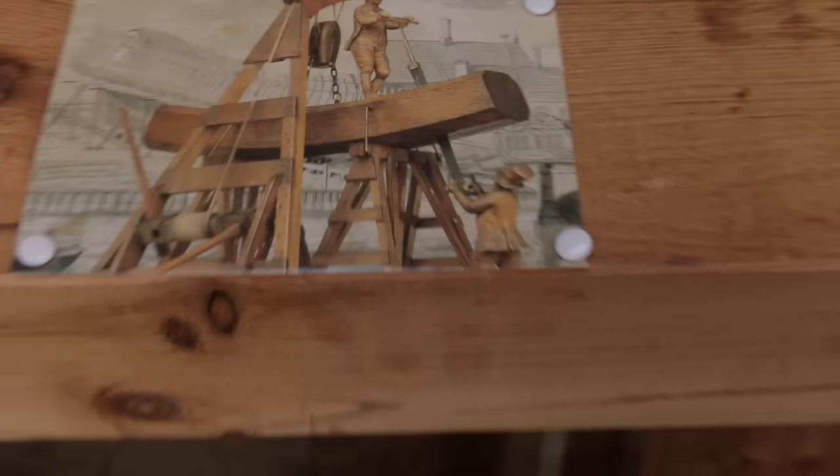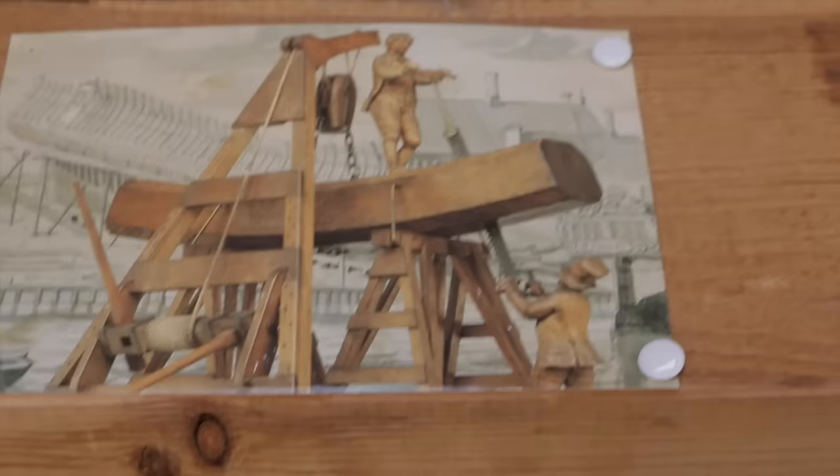The guy on top would have that long handle, and the guy on the bottom was the junior man. I always thought it would be opposite because it would be easier to pull — imagine doing a pull-up all day like that. And the sawdust in your face. It's just incredible.